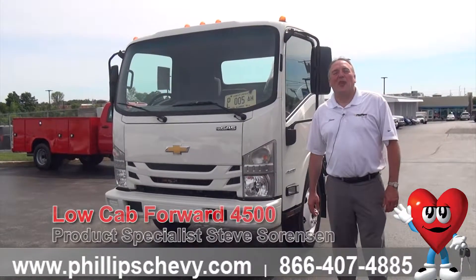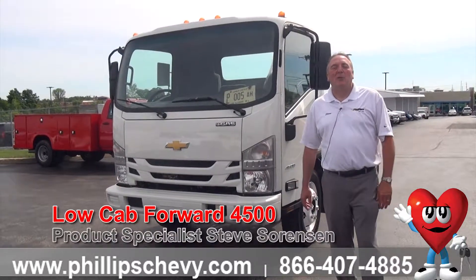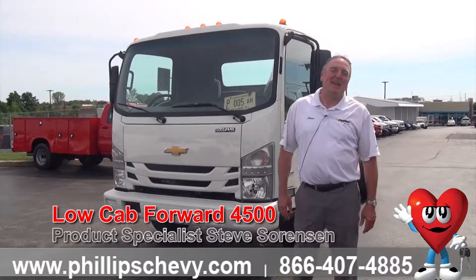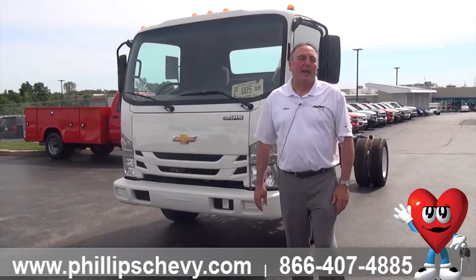Hi, it's Steve Sorensen at Phillips Chevrolet in Frankfort. We're located at Route 30 and Route 45 in downtown Frankfort. We've been a family-owned operation here since 1868, and today I want to show you one of our new low-cab forwards that we got in today.